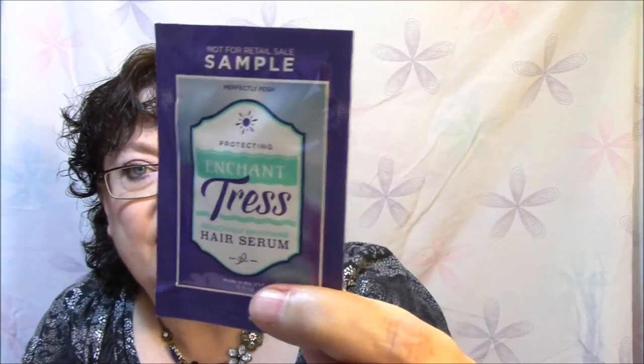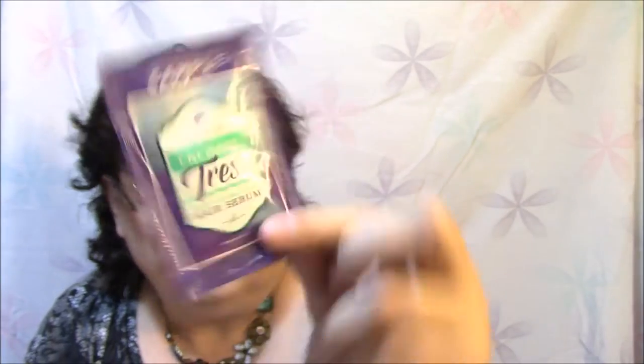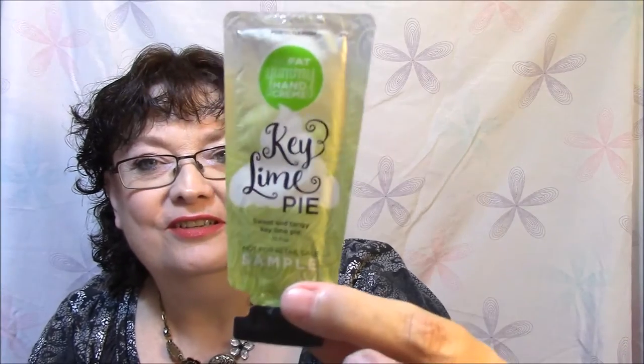This is a Protecting Enchantress Seductively Soothing Hair Serum. I was hoping I would have gotten some full products to show you guys, but this is okay too. And this is Key Lime Pie — sweet and tangy Key Lime Pie fat yummy hand cream. Cute. This is Swanky and Soft.